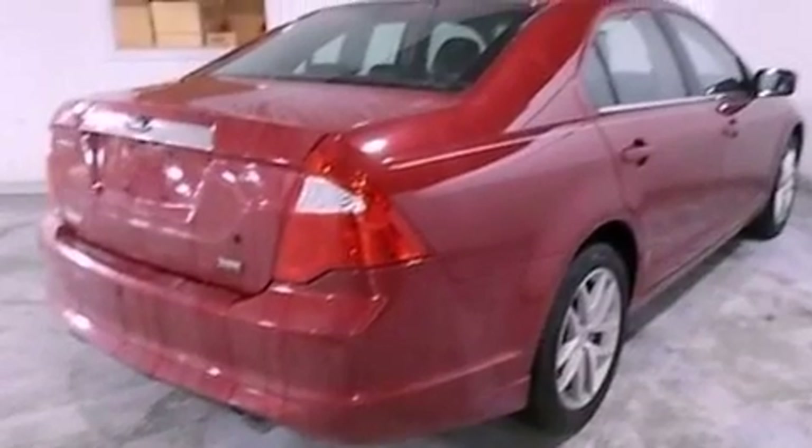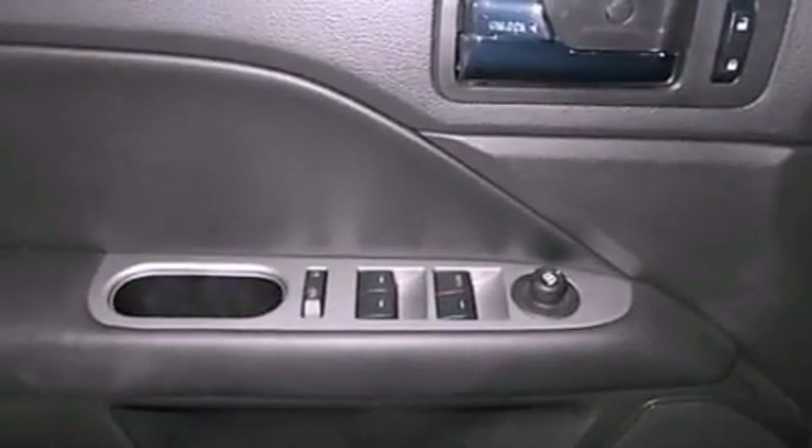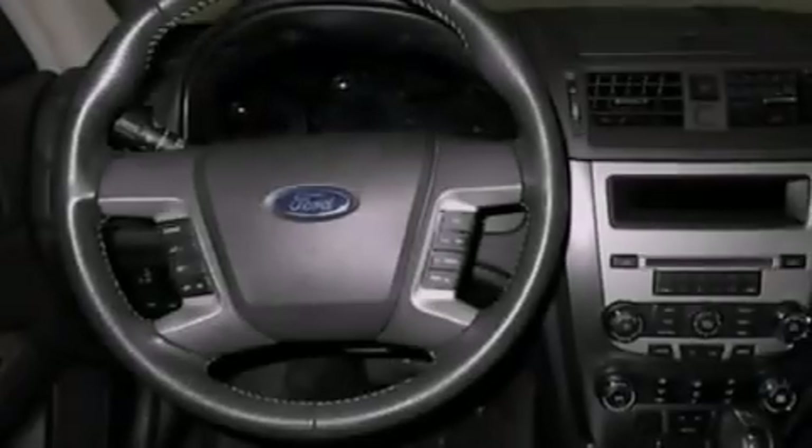The following features are also included: air conditioning with automatic climate control, a rear folding seat, cruise control, a six-speaker audio system, a security system, front fog lights, privacy glass, dusk-sensing headlights, heated side view mirrors, and leather seats that provide great support and create an overall luxurious feel.